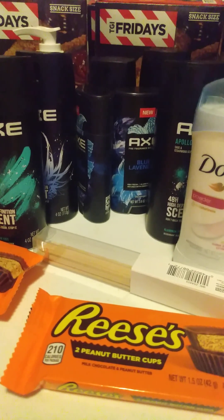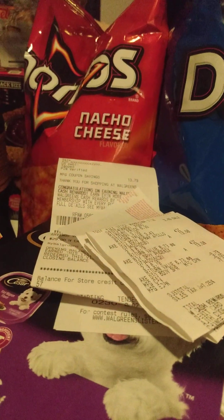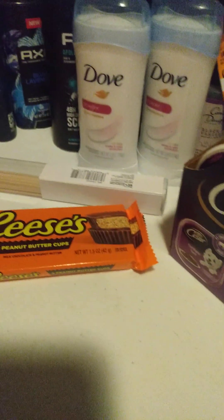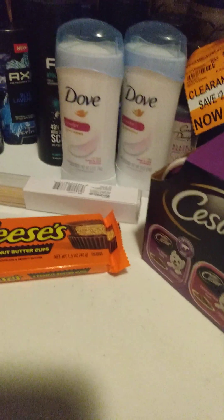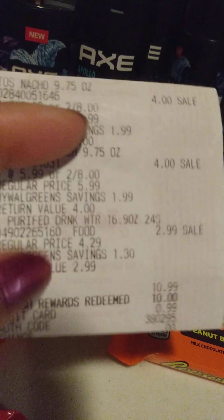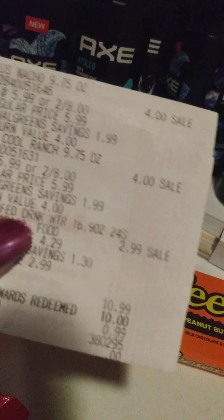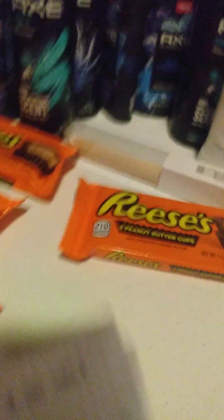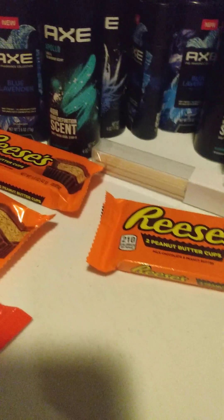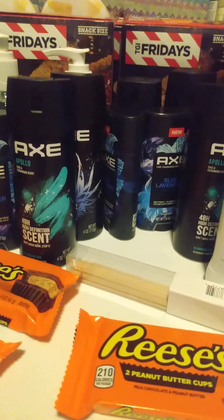Then I got the Doritos. The Doritos were two for $8.00. I got two Doritos and I got a pack of water for $2.99. That brought my total to $10.00 and I paid $0.99 for the two Doritos and a 24-pack of water. That was a good deal. Doritos is getting expensive nowadays!